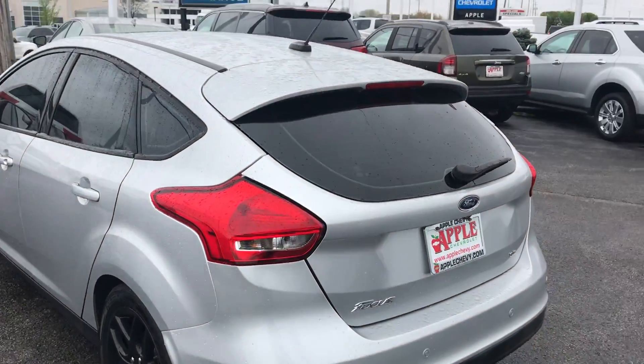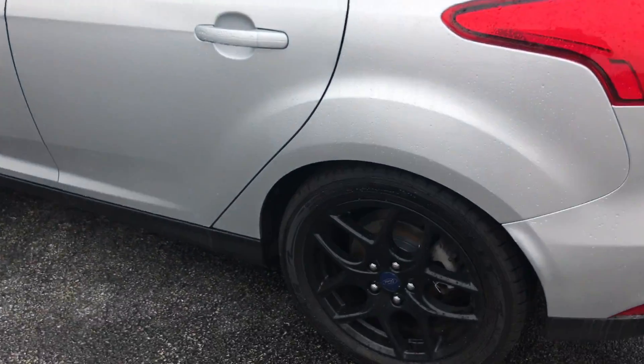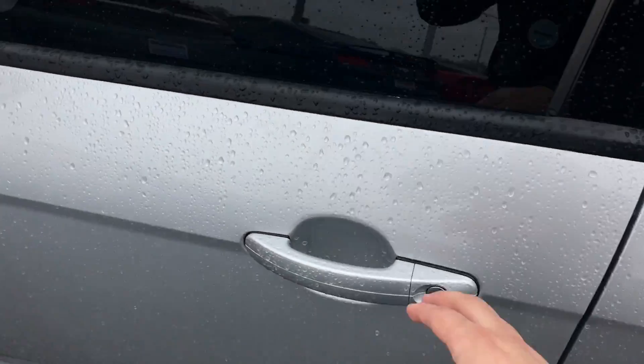As you can see, the vehicle does come with tinted windows all around, and it also has 17-inch black gloss aluminum wheels. Now when we get inside this vehicle,